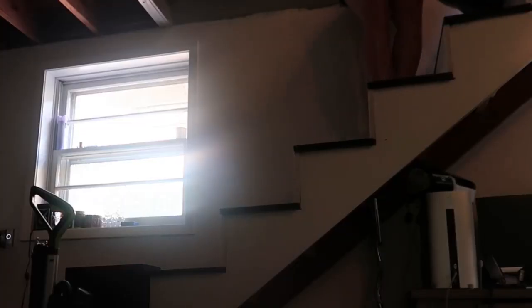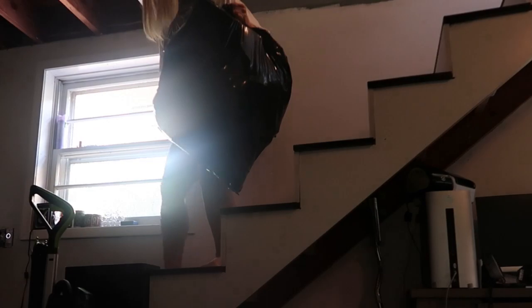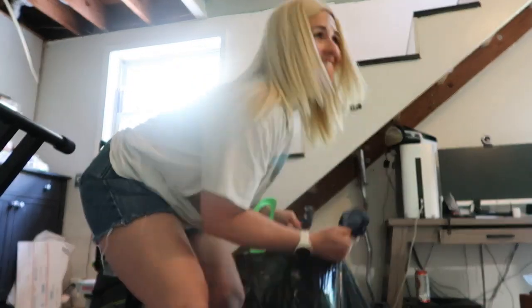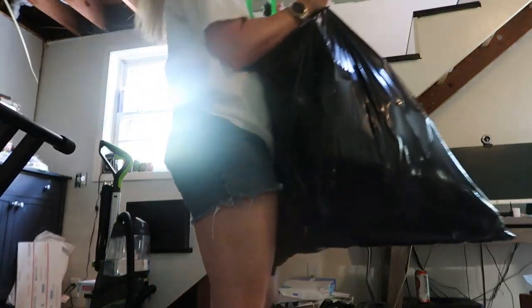Basically I paid $10 plus tax — $10.83 — for an entire trash bag of mystery stuff. I think that's gonna be a lot of fun. It probably weighs 40 pounds or more. So let's open my $10.83 Amazon overstock return mystery bag.